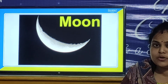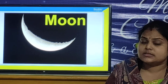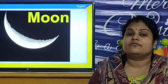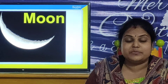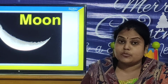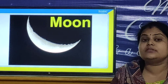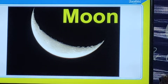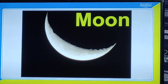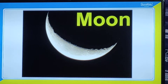At what time can you see the moon? In the daytime, can you see the moon? No, we cannot see the moon in daytime. We can see the moon at night time. The moon is full of mountains, valleys, and big bowl-like holes called craters.